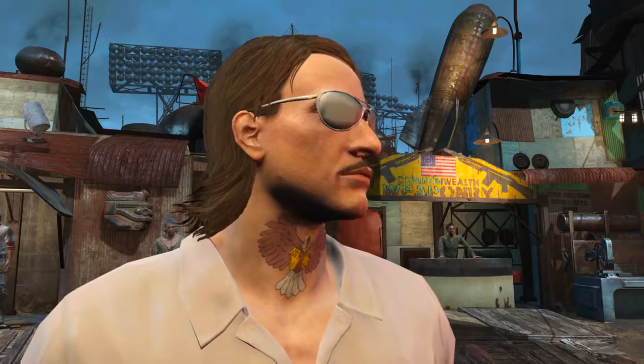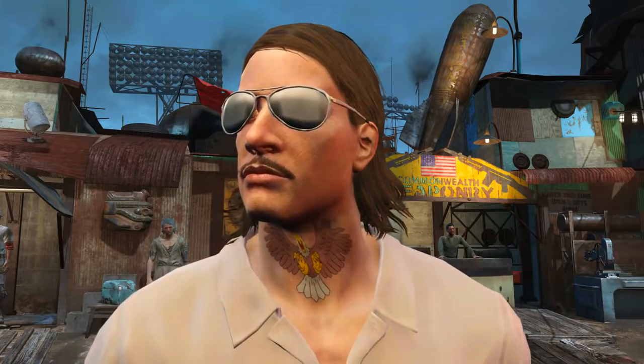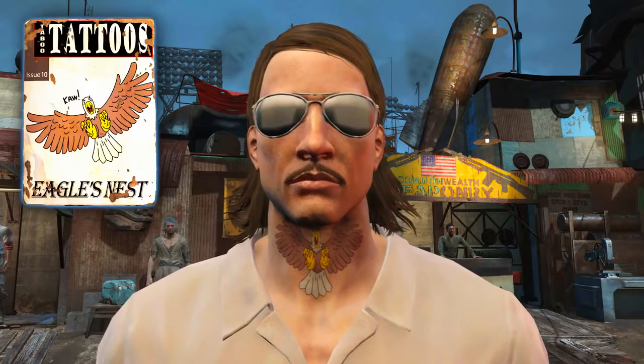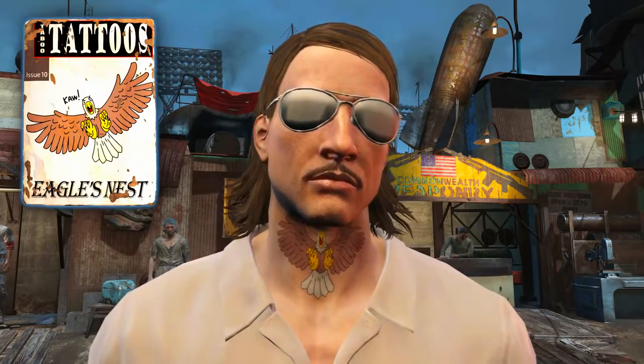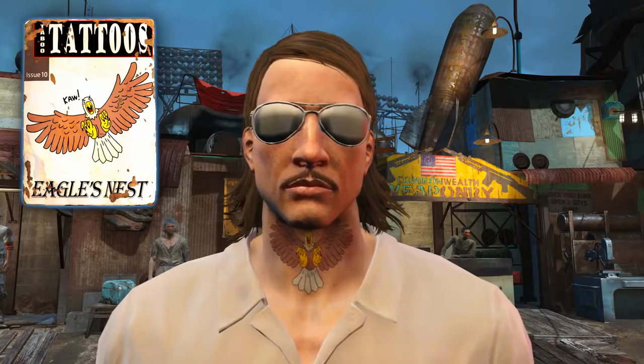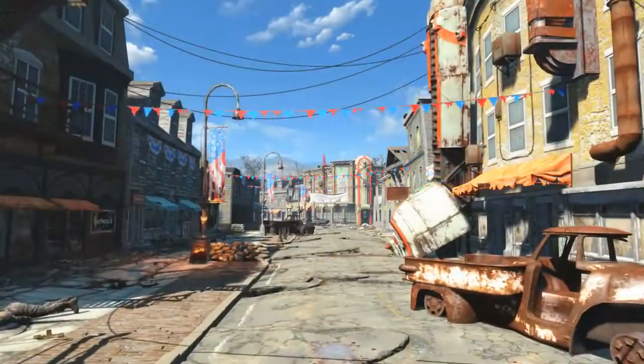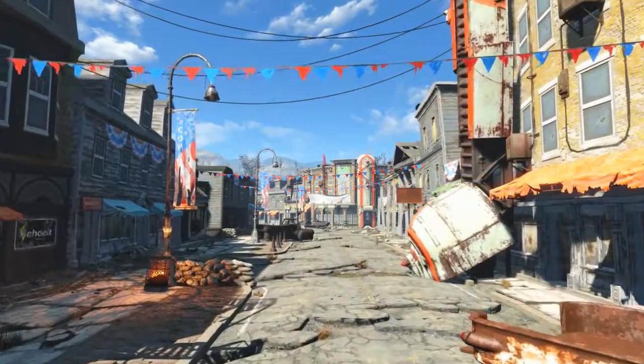Welcome back ladies and gentlemen to Fallout 4, my name's Camel and this video is going to be a walkthrough guide in which I will show you how to acquire the magazine Taboo Tattoos Issue 10, Eagles Nest Edition, which unlocks the unique facial tattoos simply known as Eagle.